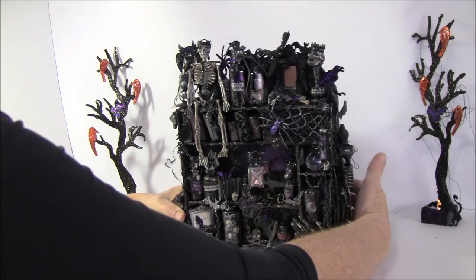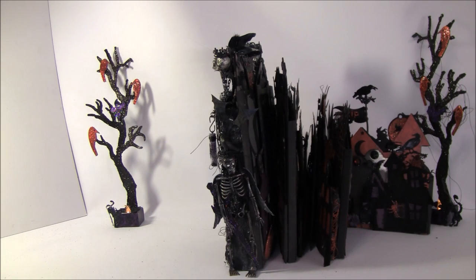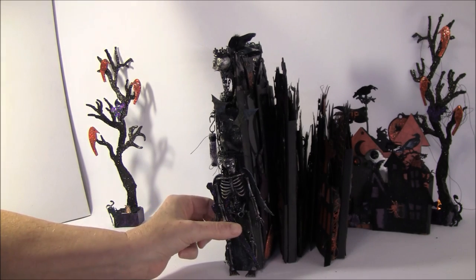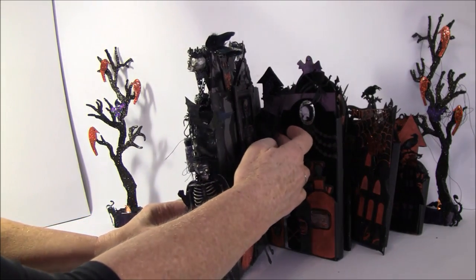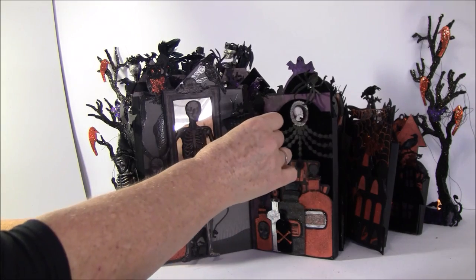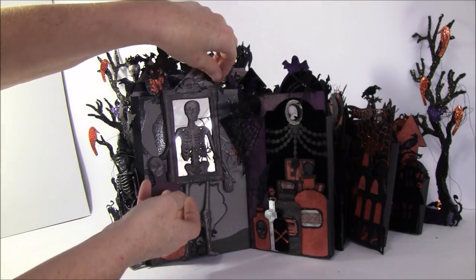Now for the other side — here is a skeleton watching the castle. It's really scary with a sword and no one dares to enter. Then it opens up this way, and here I made a fold — it peaks up when you open it. It's a spider web that I glued together in the middle and on the sides.